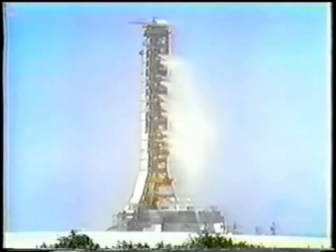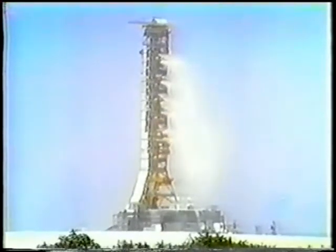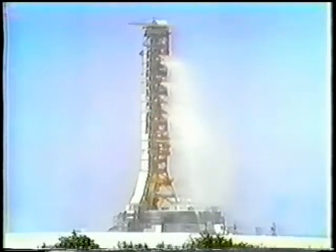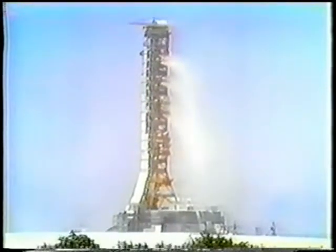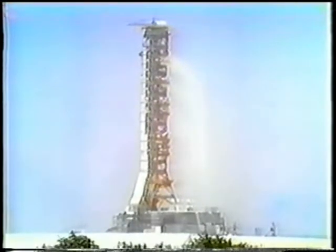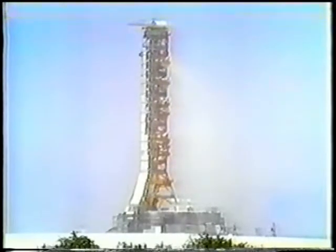Standby for S-4B to orbit. Mark, you have it now. They're going about 10,000 miles an hour at six minutes, 50 seconds. Young, Duke, and Mattingly have been told they can reach orbit if given a good third stage. Mark, seven minutes — 91 nautical miles in altitude, 496 nautical miles downrange.